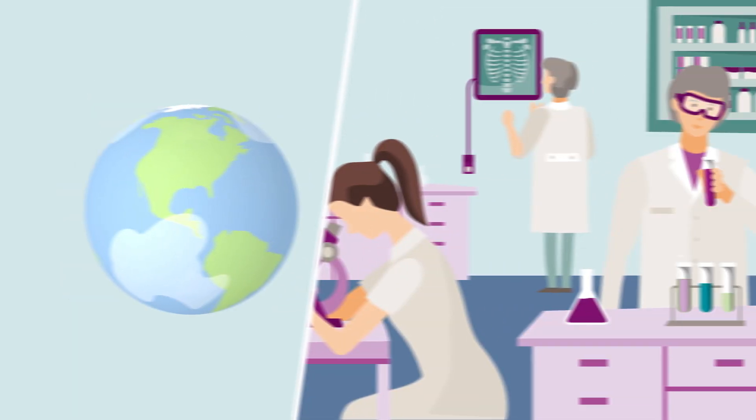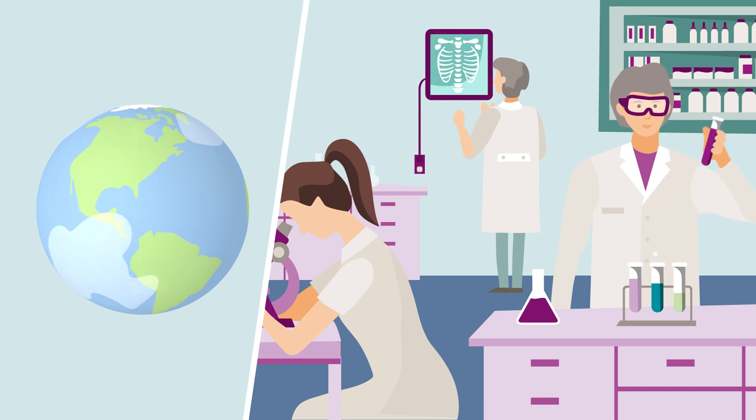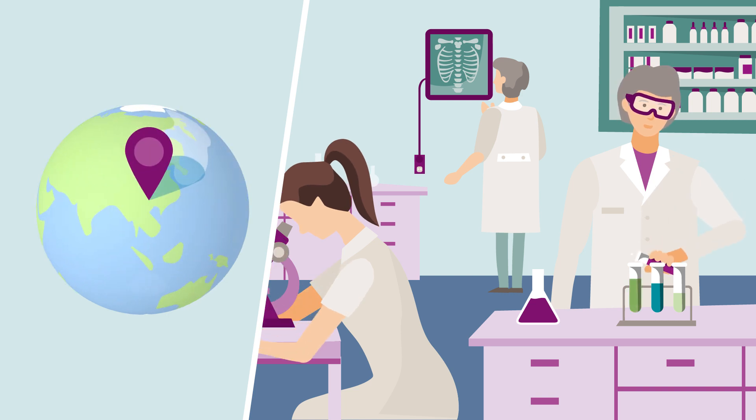At Evonix Medical Device Competence Center in Birmingham, Alabama, experts are working together with Evonix colleagues around the world on solutions to help those patients.